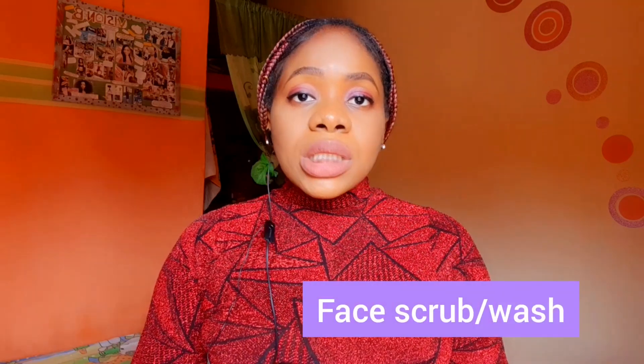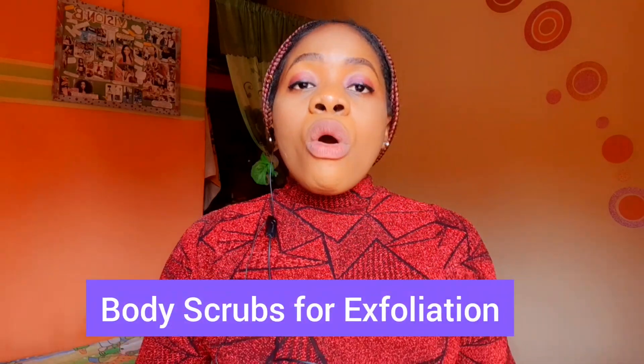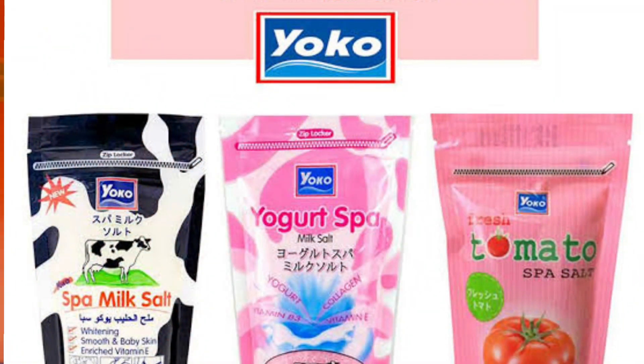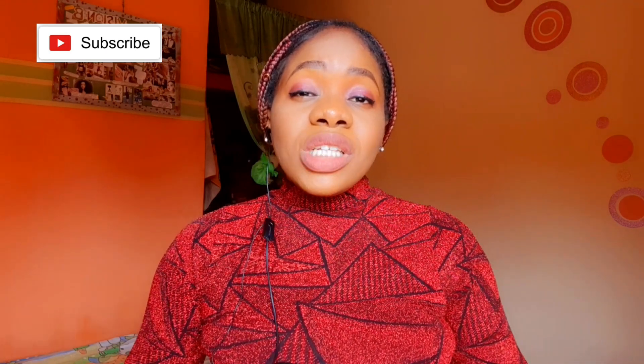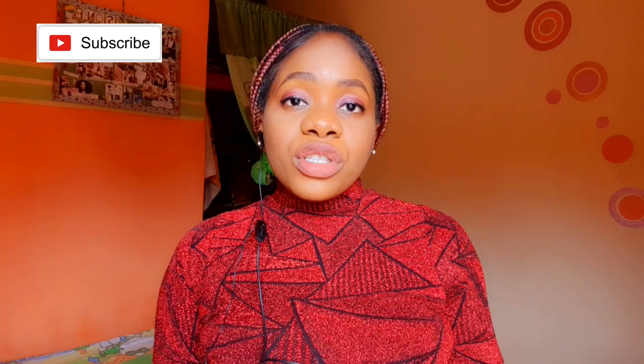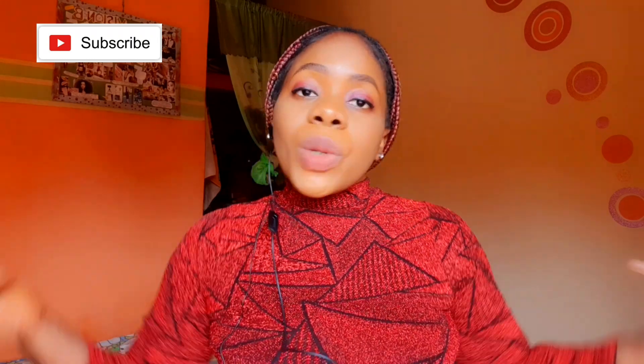Tip number three: body scrubs and face scrubs — very important. If you have acne-prone skin, get something that has salicylic acid, like the Neutrogena face wash or the Oriflame salicylic and pomegranate face wash. For your body, get a sugar scrub or a salt scrub. Cool Spa salt is there — you can get amazing spa salts for around 800 to 1,500 naira. Exfoliating your body is very very important.